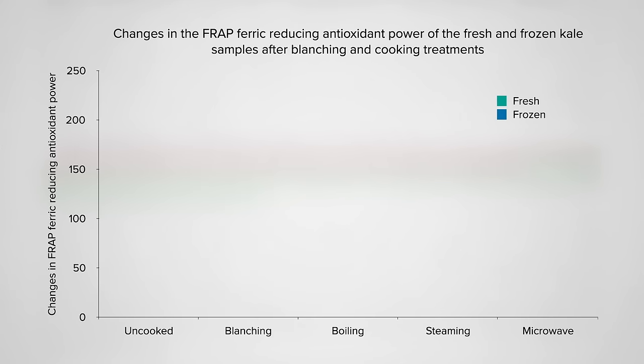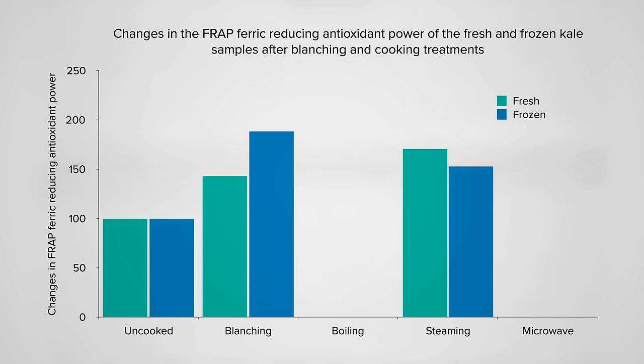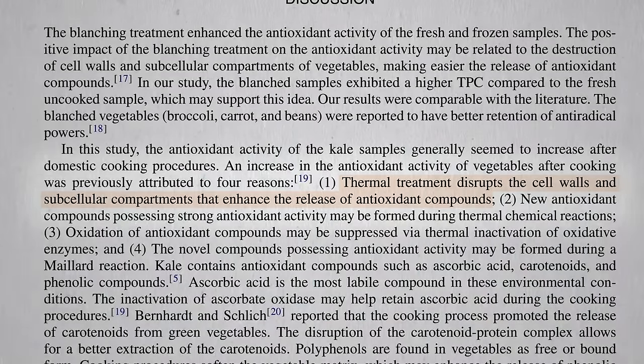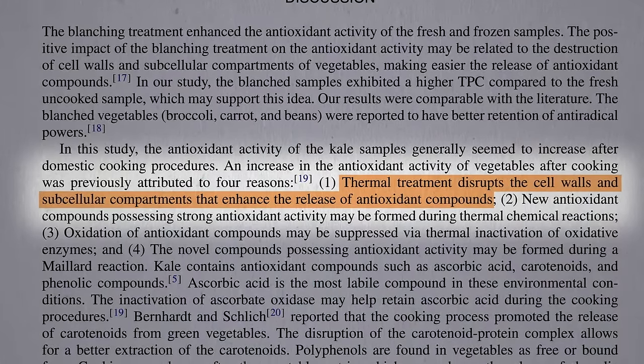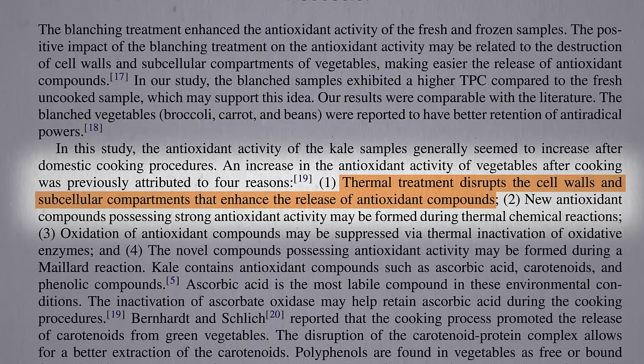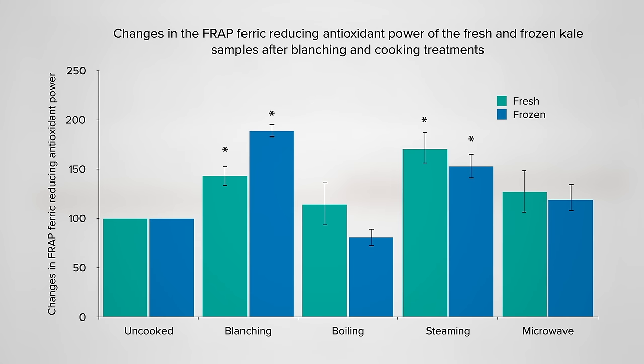So what happens when you cook kale? If you normalize the starting levels at 100%, blanching and steaming actually boost the antioxidant content, whereas microwaving or even boiling doesn't seem to do much. So you can boil kale without losing its antioxidant punch. Heat can disrupt plant cell walls and subcellular compartments, spilling out extra antioxidant compounds that may have been hiding. That's usually counterbalanced by losses from high temperatures — but kale's compounds stood their ground.